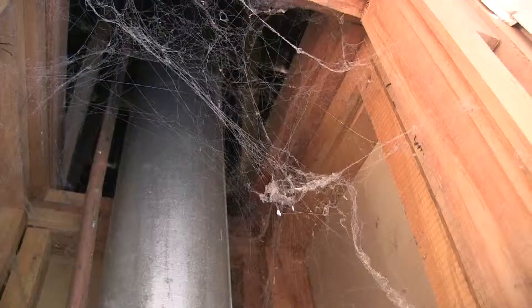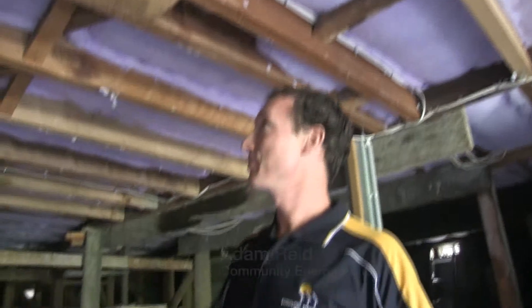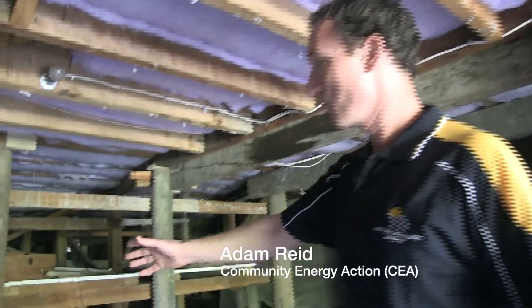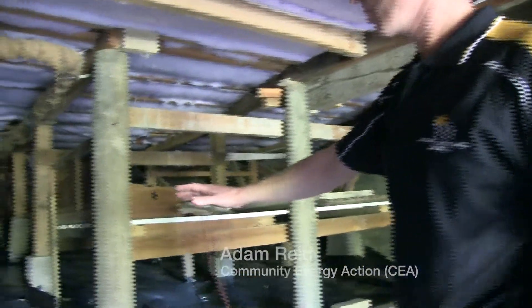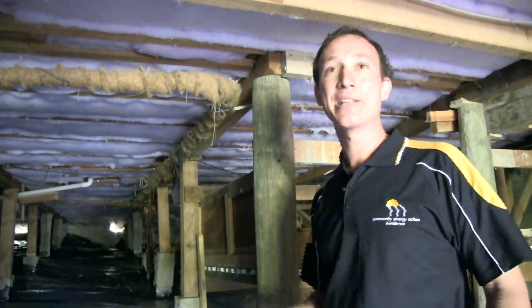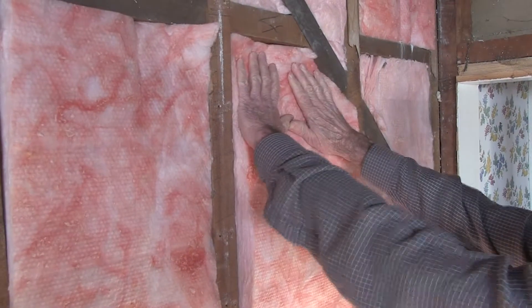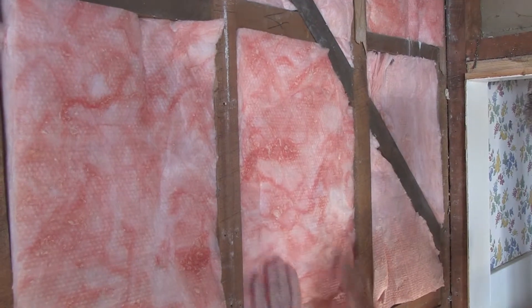Using Beacon's assessment tools, Community Energy Action identified a range of opportunities for improvement. Right now we're under the floor, and you can see that we've installed polyester insulation underneath the floorboards. That'll reduce the heat loss through the floor and also the drafts getting up through the floorboards. Over here, we've laid a polythene ground sheet down over the soil — a vapour barrier that will prevent any moisture from coming up through the soil and making its way into the house. And up inside the house, we've installed wall insulation in all of the wall cavities that were exposed during renovations.